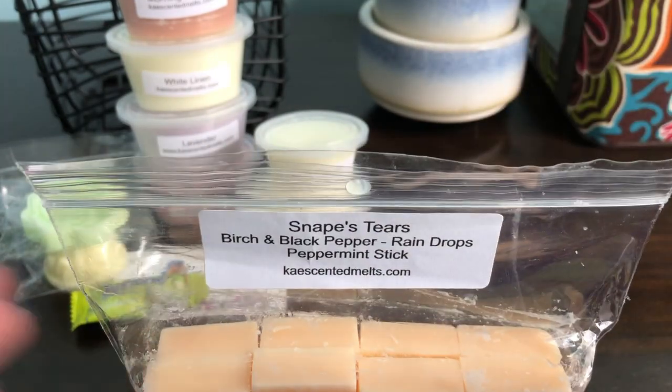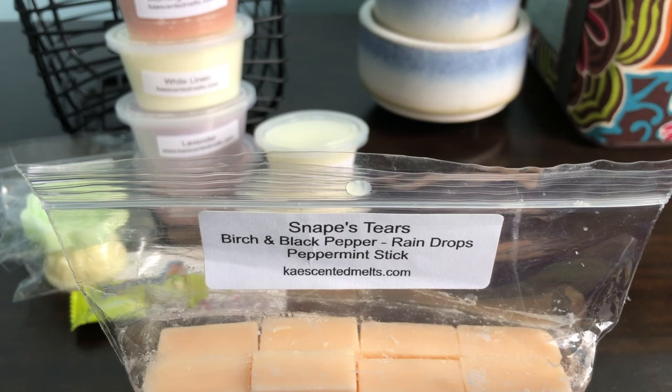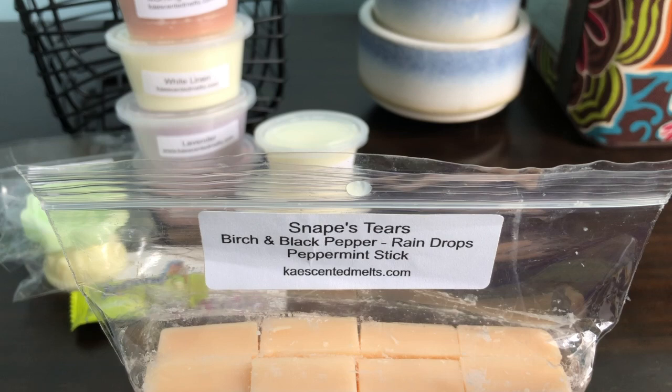Now I'm switching — this bag has Snape's Tears in here. Snape's Tears is Birch and Black Pepper, Raindrops, and Peppermint Stick. I have this blend in my stash but I wanted to see if I could dupe it just for funsies. I did 40% Raindrops, 35% Birch and Black Pepper, and 25% Peppermint Stick — because I knew peppermint would probably be pretty strong. And this smells almost identical to the scent I was trying to dupe. The peppermint is just very subtle, you get the rain and then just a little bit of birch and black pepper. I'd consider this a win.